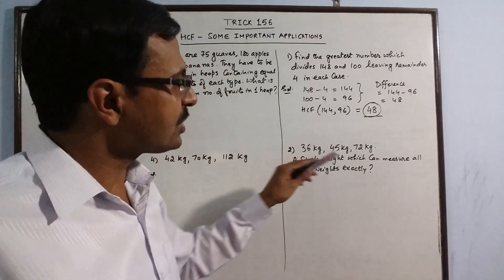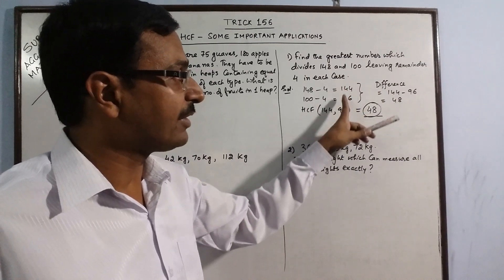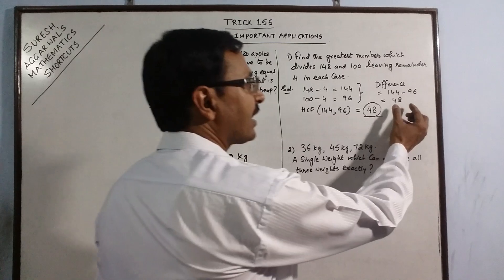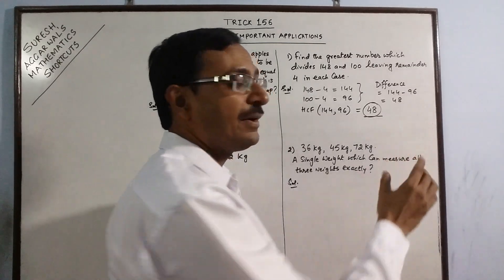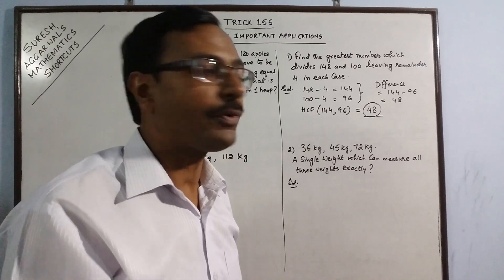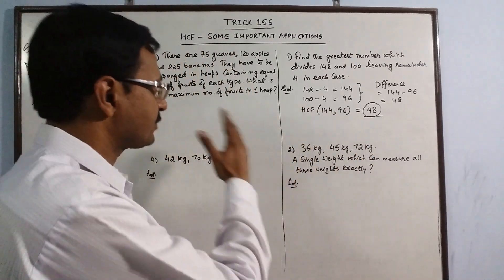There can be a situation where the difference may not divide one or both of the given numbers. In that case, you will have to factorize the difference and deal with each factor independently to find the HCF. We shall see that in subsequent examples.